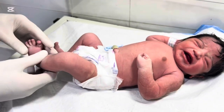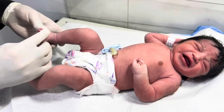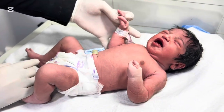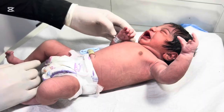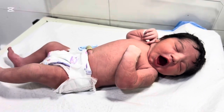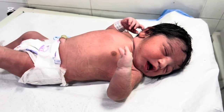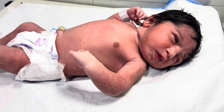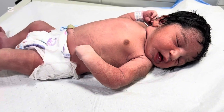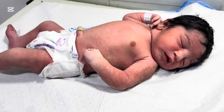It can happen sporadically with no family history, or it can be genetically inherited, often in an autosomal dominant pattern, which means a single copy of the altered gene from one parent can cause the condition. It is important to note that while ectrodactyly affects the structure of hands and feet, it usually does not affect the baby's intelligence or overall health. Many children with this condition can live perfectly normal lives with the right medical care and support.